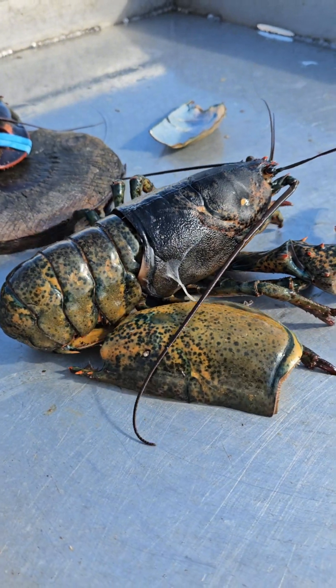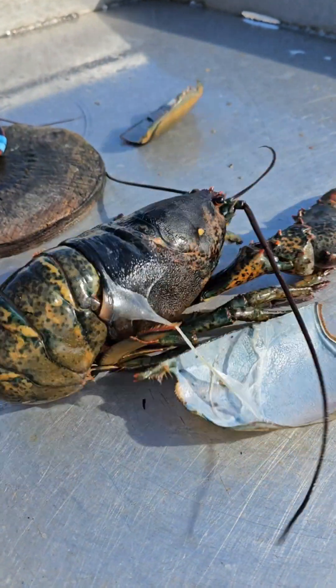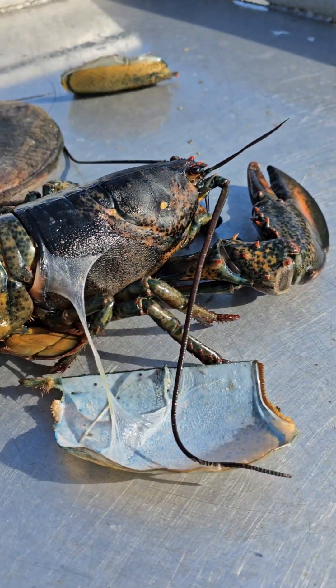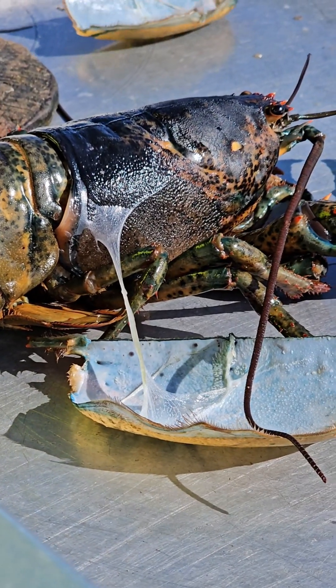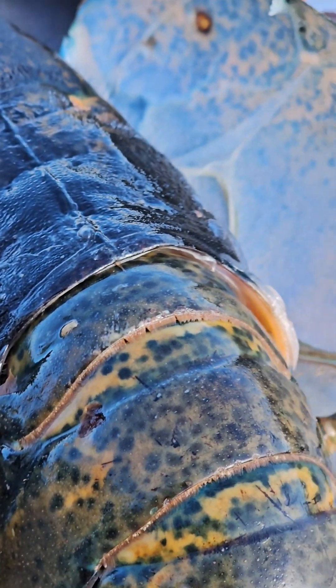The lobster then extracts itself and emerges with a new soft shell. Younger lobsters will molt or shed multiple times a year. As a lobster gets older, the growth slows and the molting becomes less frequent.